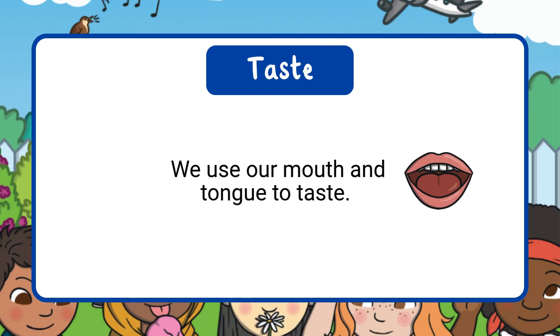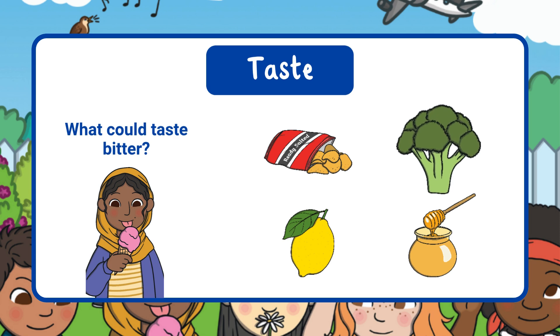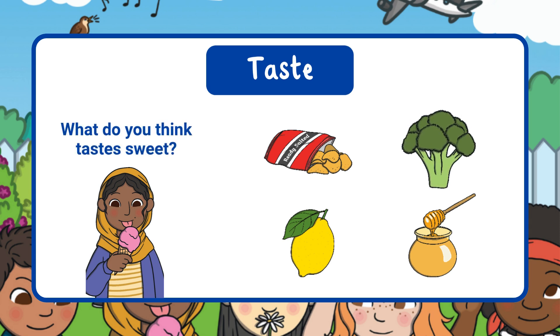We use our mouth and tongue to taste. Our tongue is covered in tiny bumps called taste buds. Taste buds help us know if something is sweet, salty, bitter, or sour. Let's guess which foods match each taste. What do you think tastes salty? What could taste bitter? What do you think tastes sweet? What might taste sour?